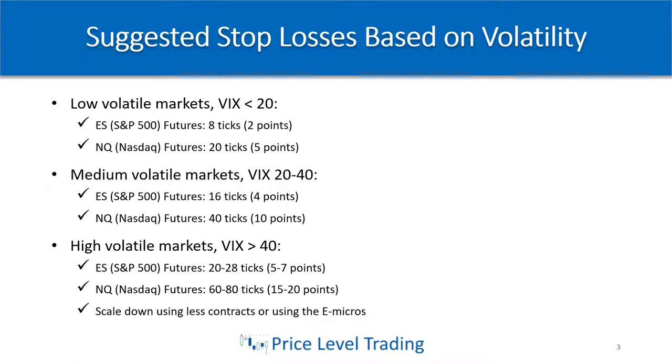In medium volatile markets when the VIX is between 20 and 40 — you might even be able to move this up to 50 — for ES I would use a stop loss of about four points and the NASDAQ about 10 points, so it's about a $200 risk with a mini. When we get into higher volatile markets when the VIX is over 40 or 50 or more, like we saw in the past several weeks due to the coronavirus pandemic, you'll really have to have wider stops because the price is whipping around extremely violently. For ES, I typically risk anywhere from $250 to $350, which is about five to seven points. For NASDAQ it's around 15 to 20 points — about $350 to $400 per trade for a mini.